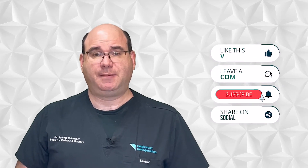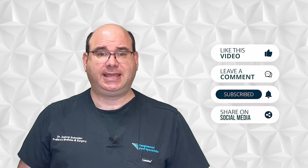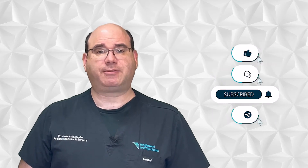Before I do, let others know about these videos. Please like, comment, hit the subscribe button, and share on social media — this will help others find this information. I also wrote a book all about running shoes, how to choose them and how to properly fit them. You can order it for free at www.runningshoebook.com.